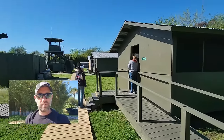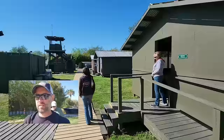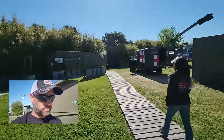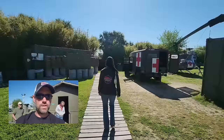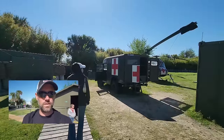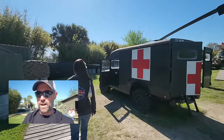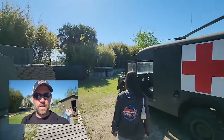This is the Vietnam experience, and this is supposedly what it looks like out there. I always gravitate toward the medical stuff because I was a medic, so it's always very interesting to me. The realistic sounds out here make it really sound like Vietnam.